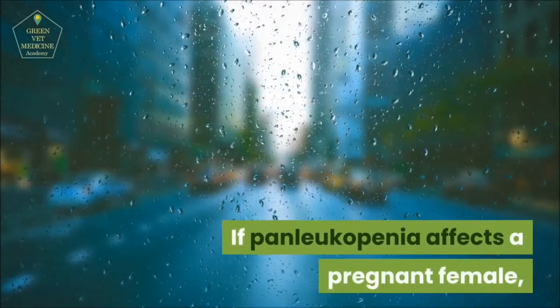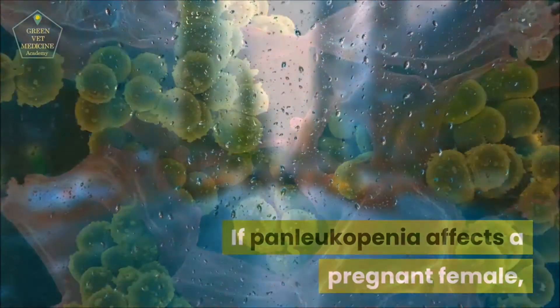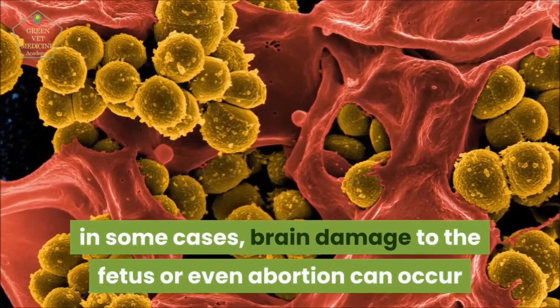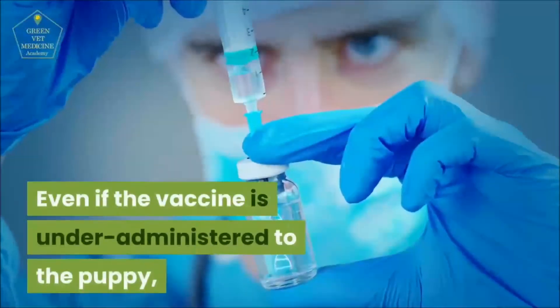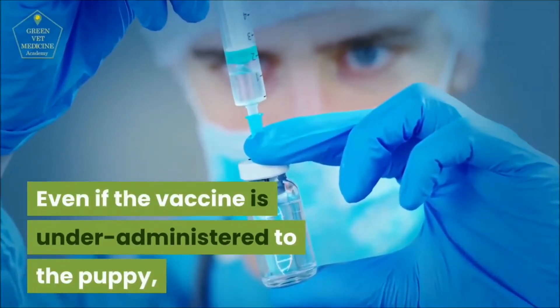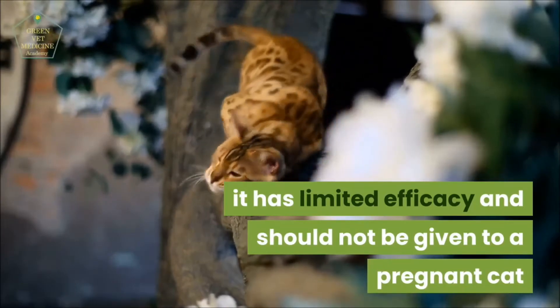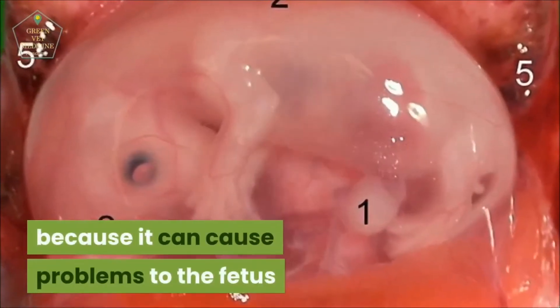If Panleukopenia affects a pregnant female, in some cases brain damage to the fetus or even abortion can occur. Even if the vaccine is administered to the kitten, it has limited efficacy and should not be given to a pregnant cat, as it can cause problems to the fetus.